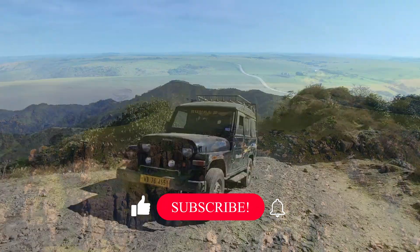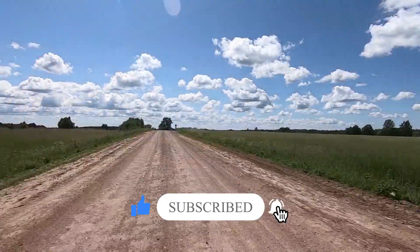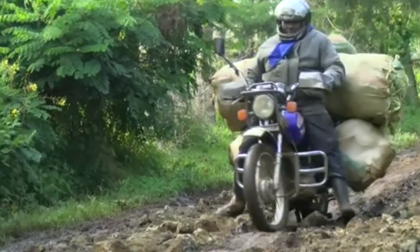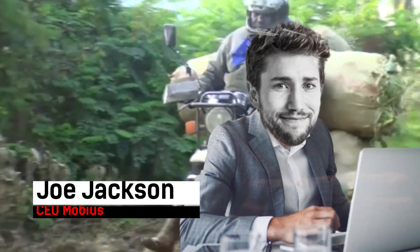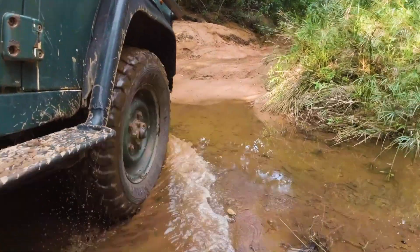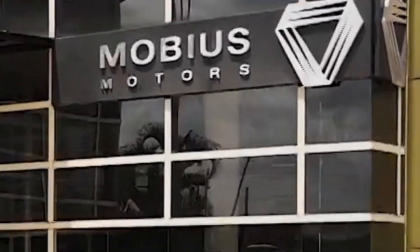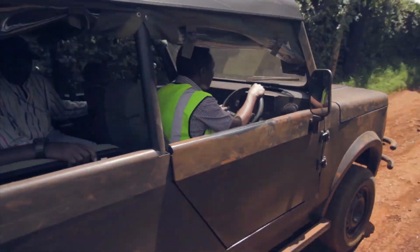In the rugged terrain of rural Kenya, transportation is a daily struggle. Roads are often unpaved and pitted with holes that damage vehicles not built to withstand these conditions. For entrepreneur Joel Jackson, these challenges sparked an idea to design an affordable, durable SUV that could handle Kenya's roads while empowering local trade and agriculture. This is the story of Mobius Motors, a startup aiming to revolutionize transportation in Kenya and across Africa.